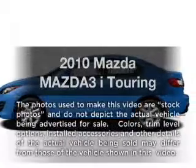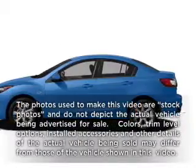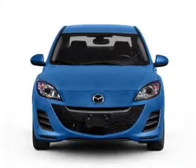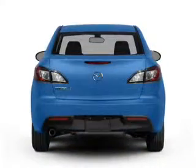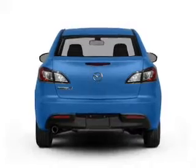Get noticed in this 2010 Mazda Mazda 3. Travel the roads in style and comfort in this great vehicle, with an efficient 4 cylinder engine connected to a smooth shifting 5 speed automatic transmission.